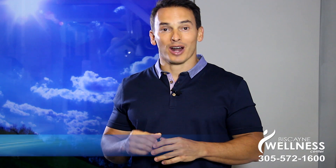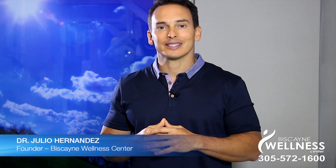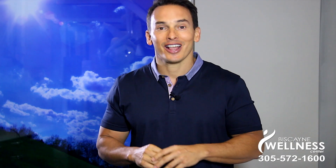Welcome to Wellness Wednesdays where I teach you how to live a healthier lifestyle. I'm Dr. Julio, and today I want to help you prevent tooth decay with sugar. You heard me right. There is a way to prevent tooth decay with sugar, and this video is going to tell you how.